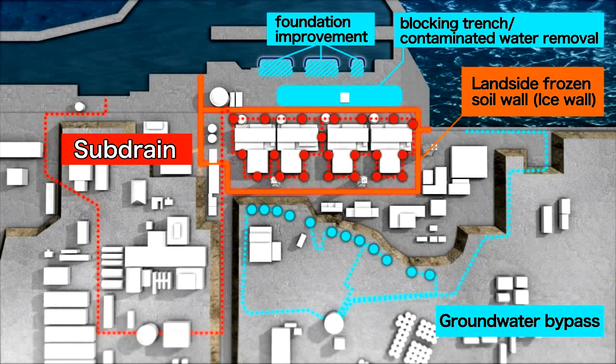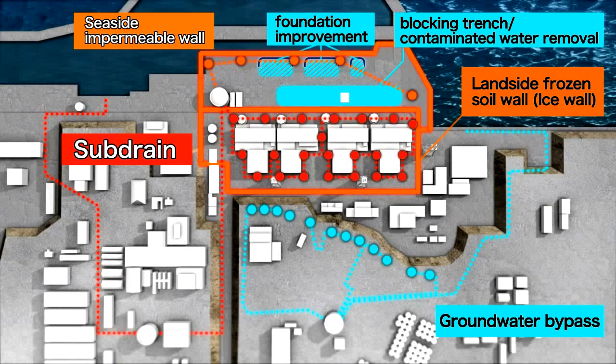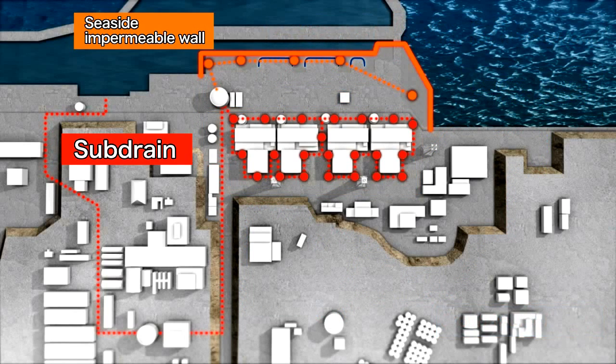In addition, taking into account cases where groundwater becomes contaminated, TEPCO is also working on the installation of a seaside impermeable wall to prevent such groundwater from spreading to the sea. Two elements — the seaside impermeable wall and the subdrain — play key roles.